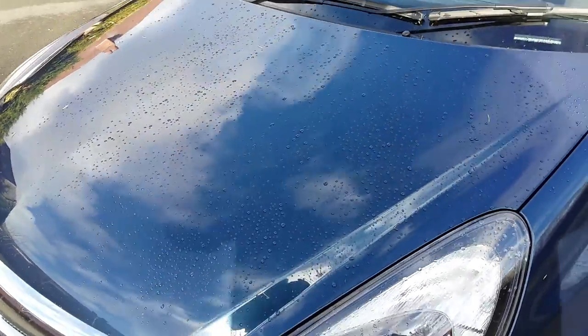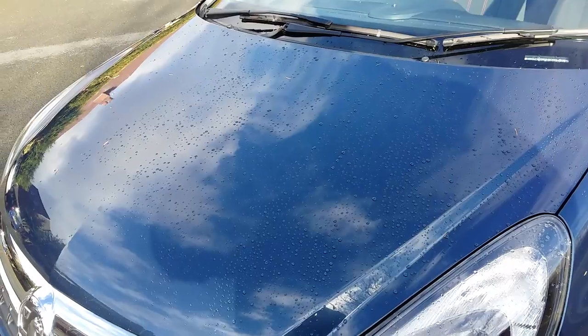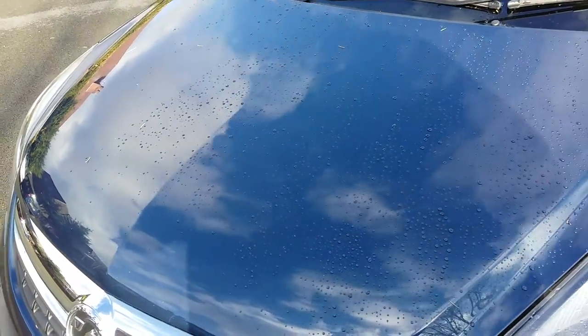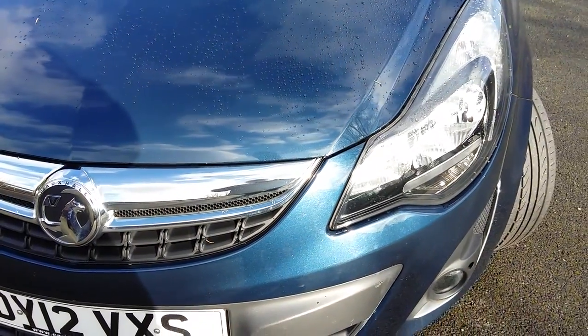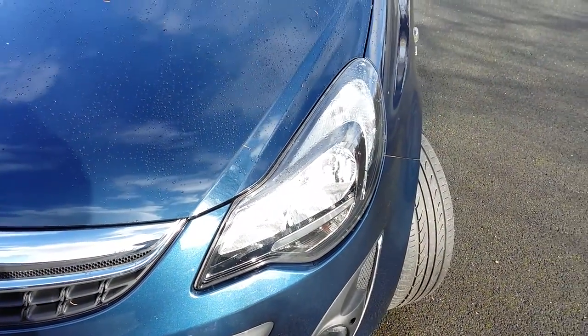The car's covered 55,000 miles. No chips on the bonnet. It's got front fogs and modern lighting.